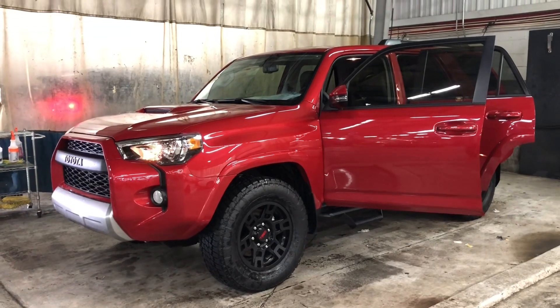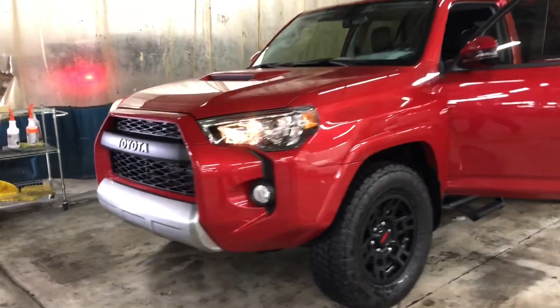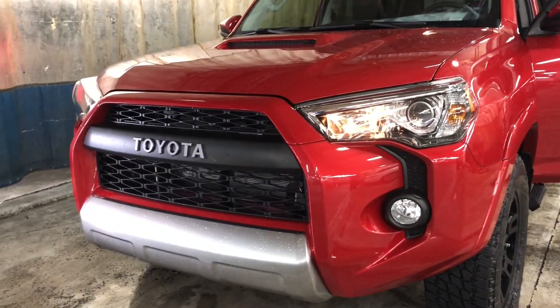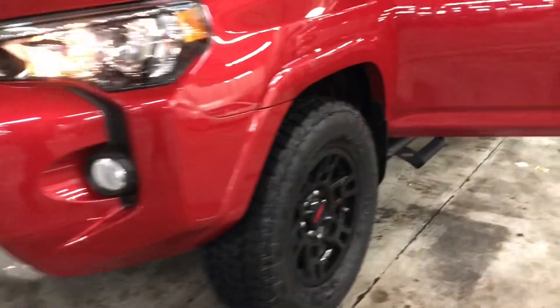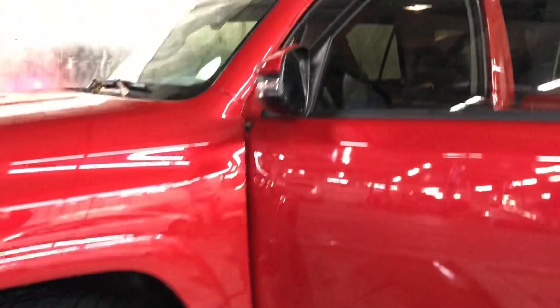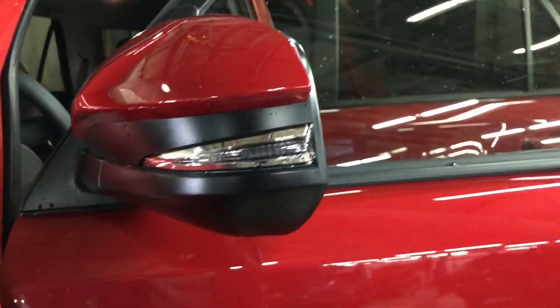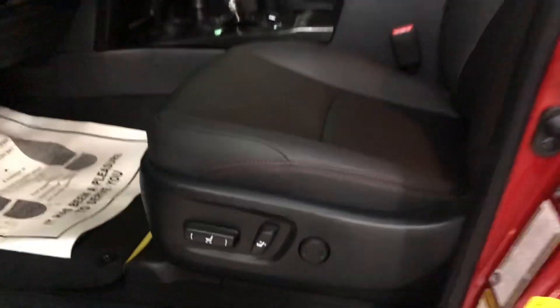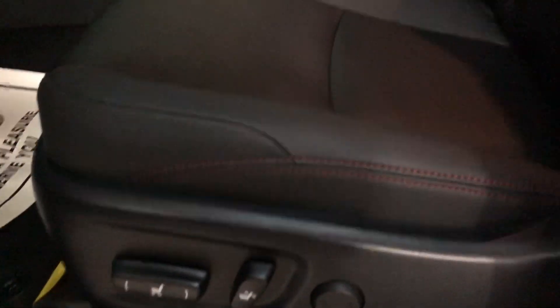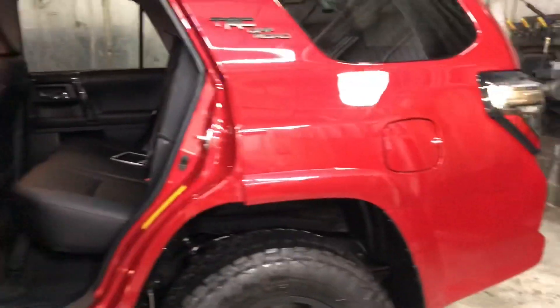And you guys got to give it up to the owners of this 2019 4Runner TRD Off-Road Premium. Check this bad boy out. What an aggressive grill here. TRD rims. You know it's an Off-Road Premium as opposed to just an Off-Road because it has a turn signal indicator in it. Check out the red detail in the stitching. TRD.